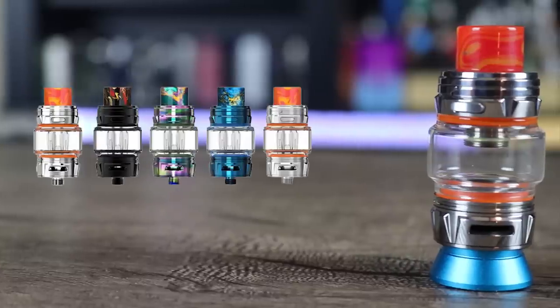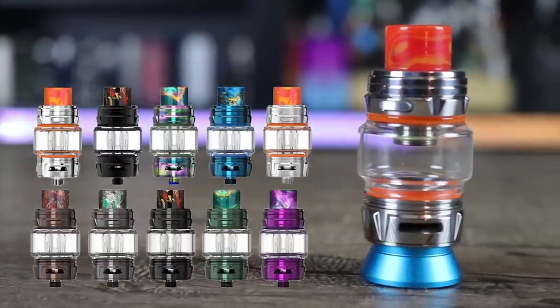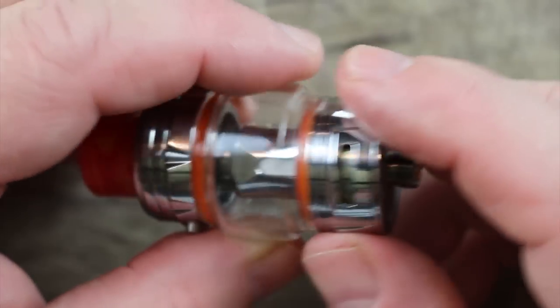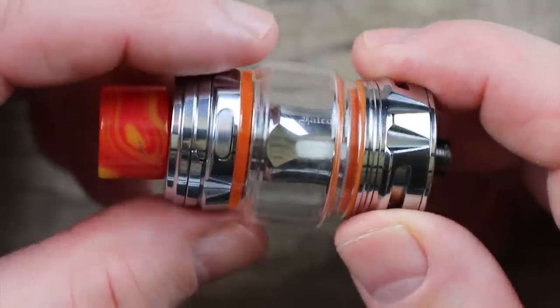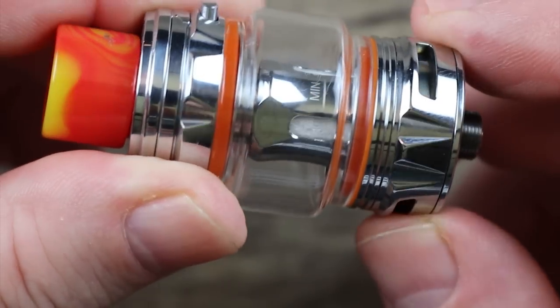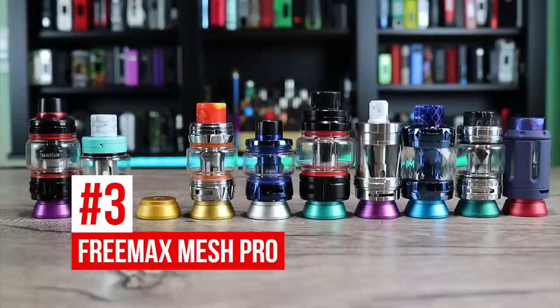This is one of the few sub-ohm tanks I actually own in multiple colors because I like it so much. The Falcon King is 25.4 millimeters at the base, 26.2 millimeters at the widest point of the bubble glass. You get 4 ml juice capacity with the straight glass, 6 mls with the bubble.